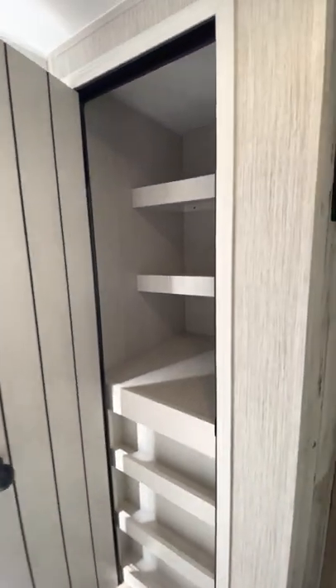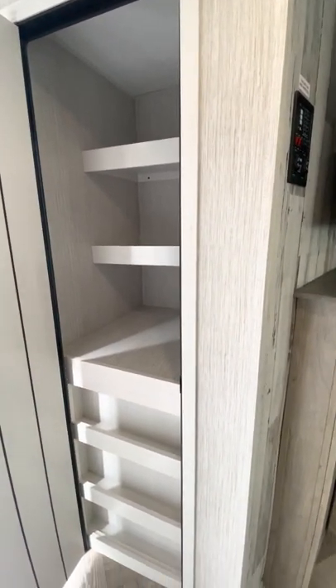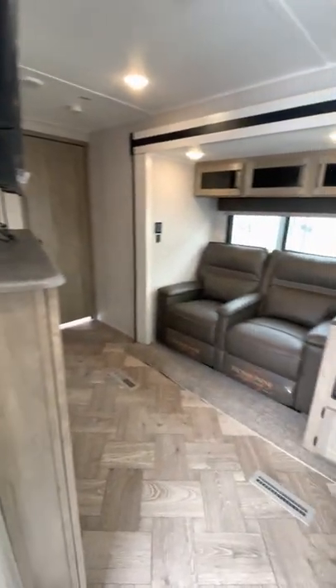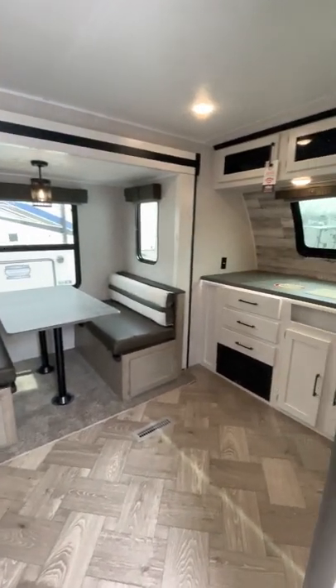Before I show you the rest of the camper — this huge pantry here is excellent. You've got a little spot down here for some ingredients, salt and pepper shakers, seasonings.